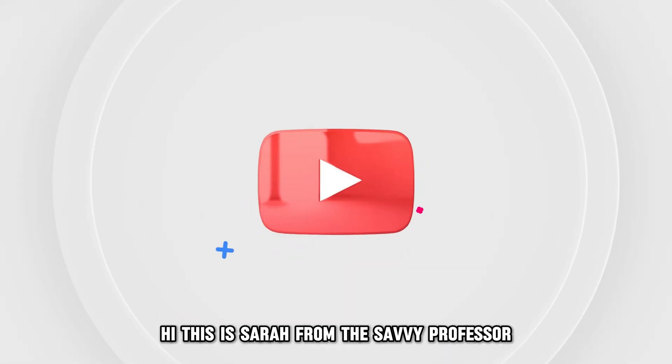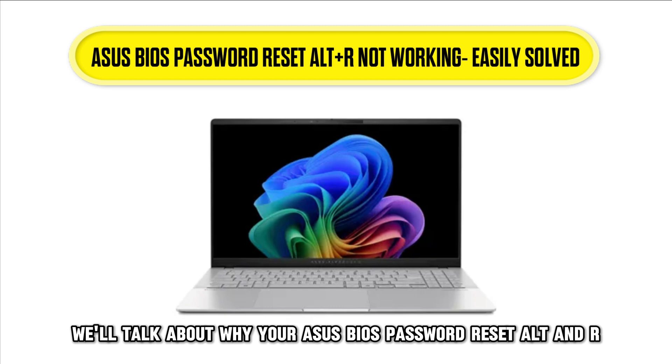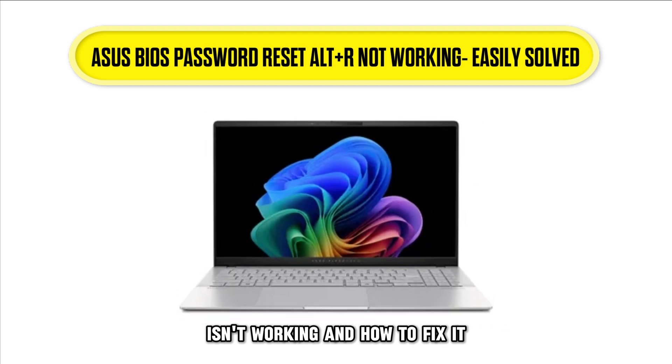Hi, this is Sarah from The Savvy Professor, and in today's video we'll talk about why your Asus BIOS password reset Alt+R isn't working and how to fix it.